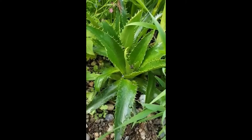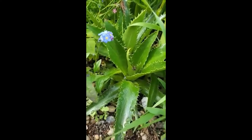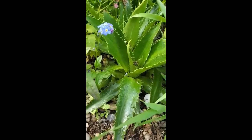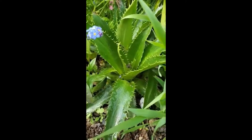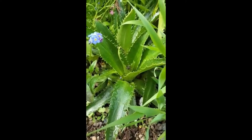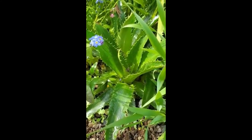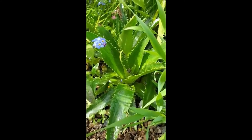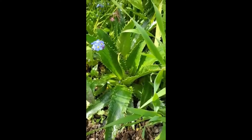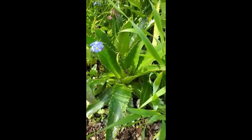This is an Eryngium called agavifolium. This specific variety is agavifolium because the leaves look like an agave cactus. They grow tall spikes with kind of yellow spiky button flowers, and are really good for hot, dry situations, just like up front here. The deer never touch them — they're really, really, really spiny.